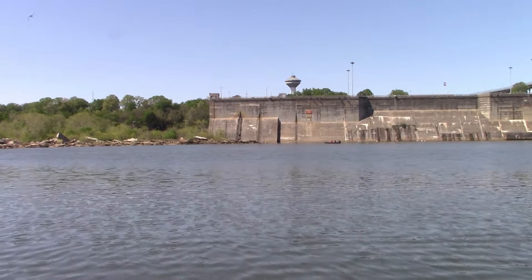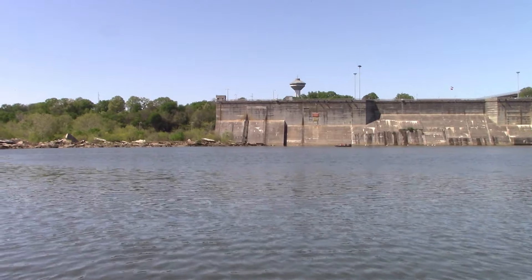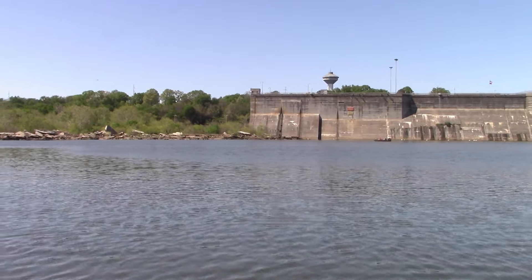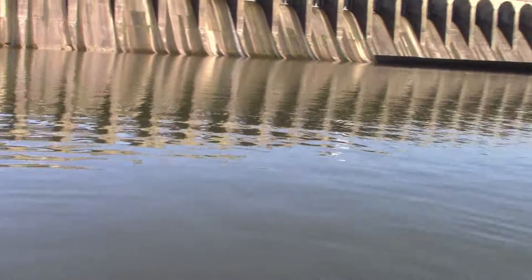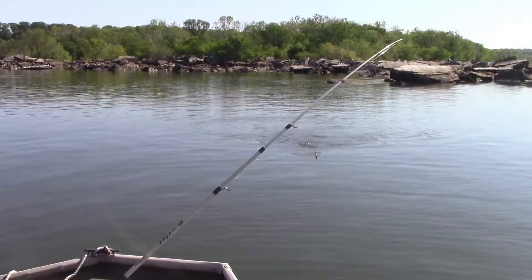The flag is blowing pretty much out of the west, blowing toward the dam. That's how I always judge down here. All right, and I got a good start — Mike has got another one on, not a big one though.